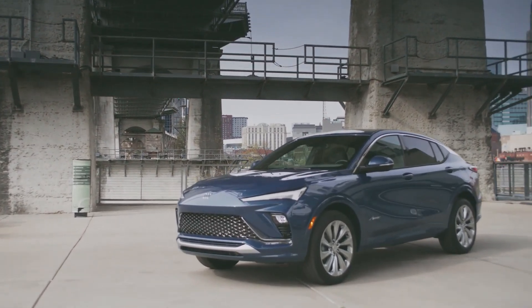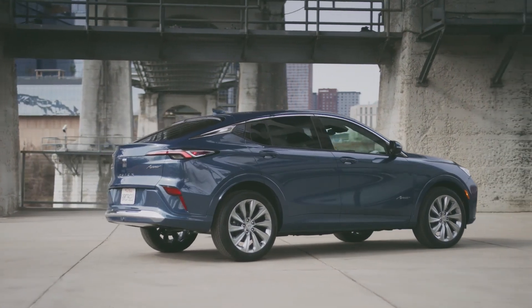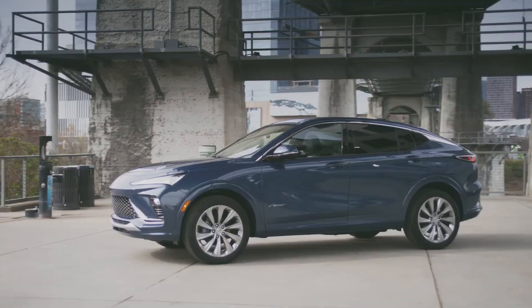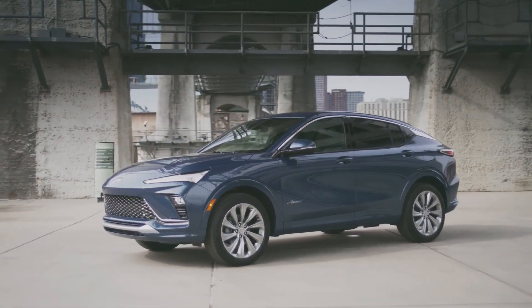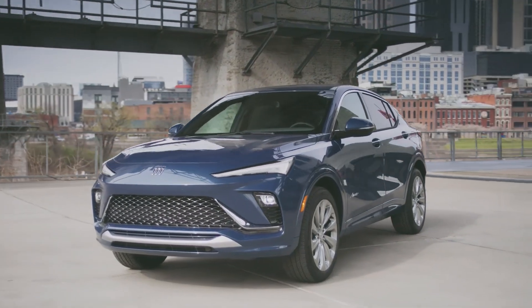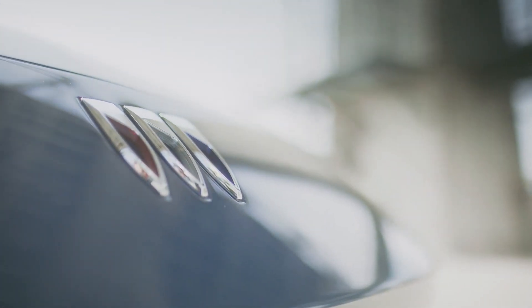Coupe-like SUVs are in vogue, and Buick, the maker of dignified semi-luxury crossovers, is looking for ways to get in on the action with the 2024 Envista. Ready to take on the likes of the Chevrolet Trax, Mazda CX-30, and Volkswagen Taos, the Envista will do so with more slick styling.